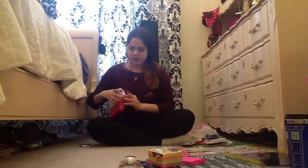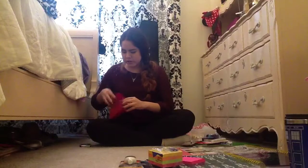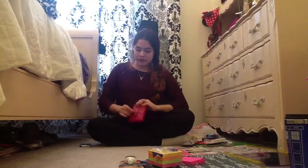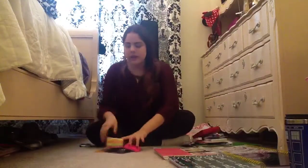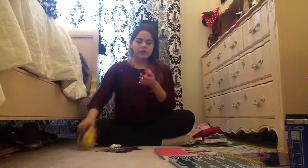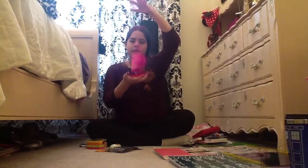I got all of this from Target. The index card holder is in burgundy because I love burgundy — it's my favorite color. I also got these Post-its in different colors; they're stacked up really cool.